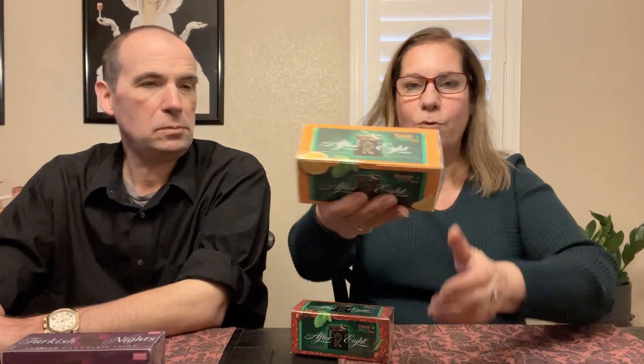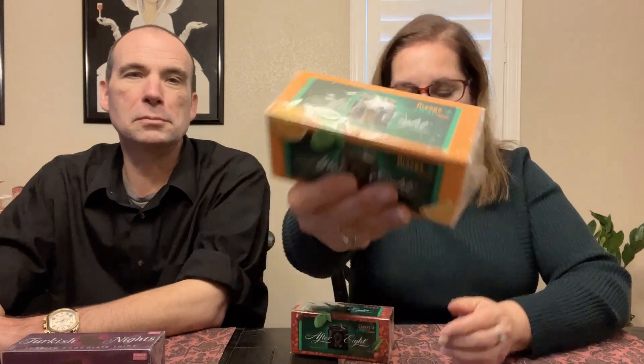We're also trying two flavored After Eights. We have tried After Eights — I really like them because I'm a big fan of chocolate and mint. I love our York peppermint patties as well as the Andes mints. So we've had the regular After Eights; now these are special ones. This is orange and mint, and this one is cherry and mint. I don't know if these are seasonal flavors — it doesn't say on the package.